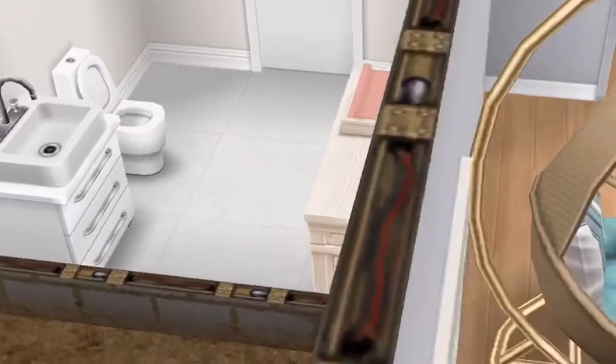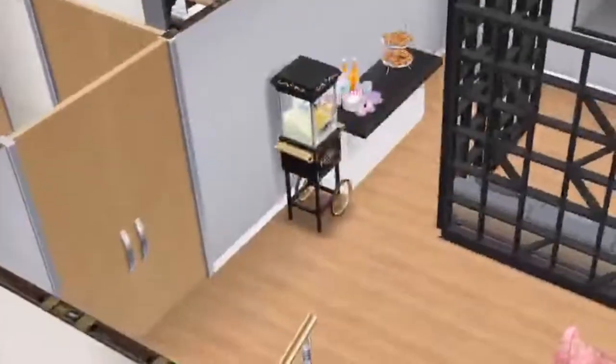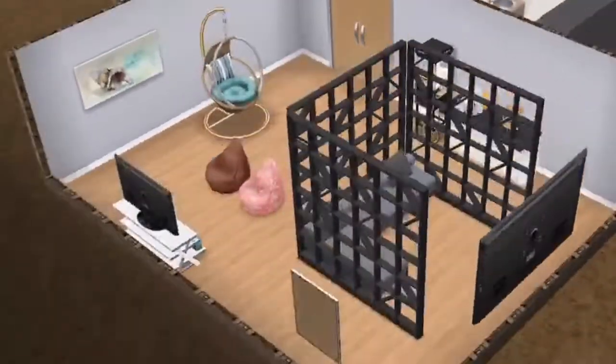Over here is the bathroom where they change the babies if they have accidents. This is one of my favorite parts of the house — it's the teen hangout room.